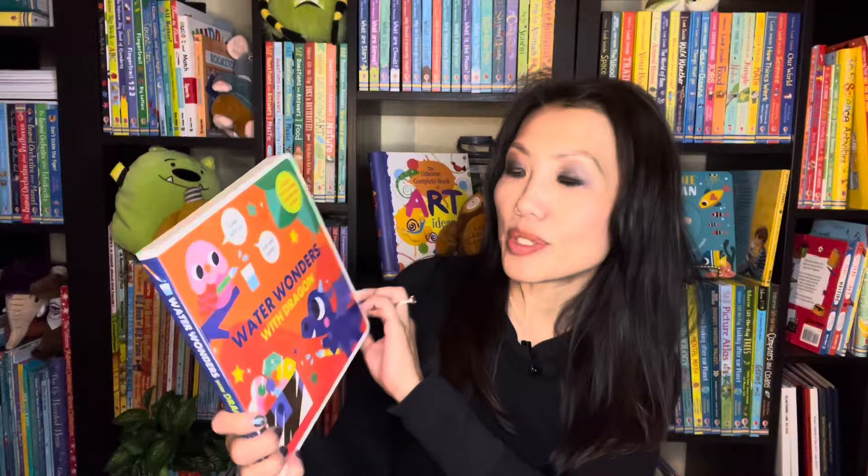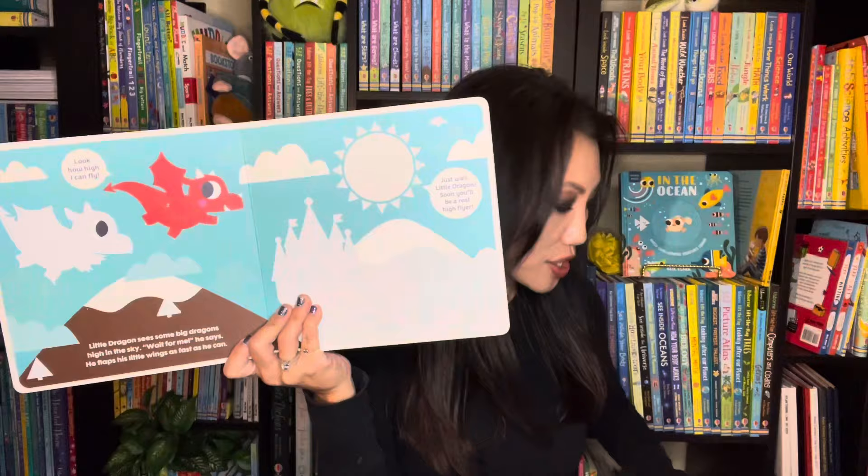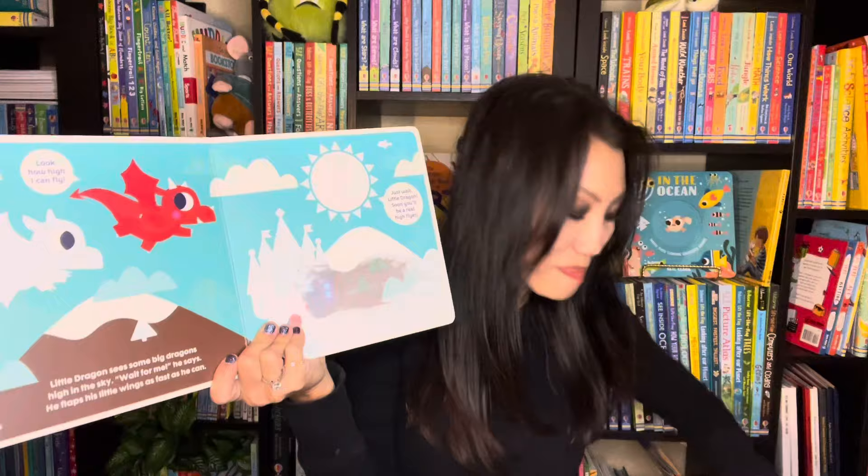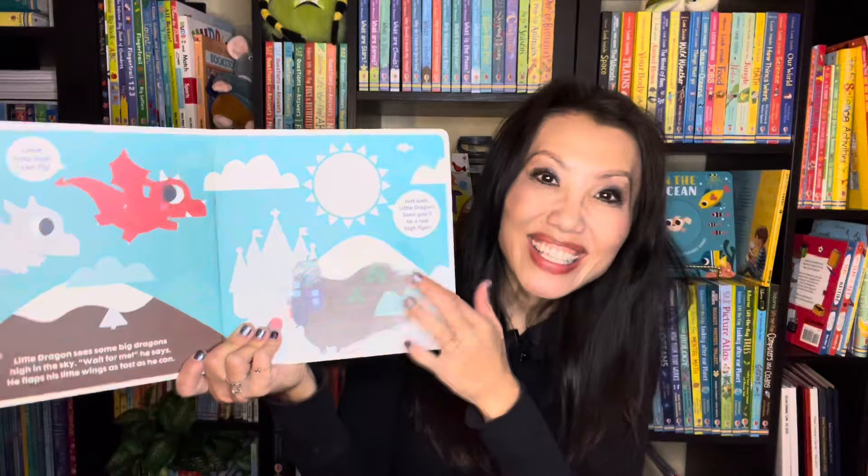If you have a learner who enjoys painting, we have a lot of options. I'll start with our Water Wonders series. These are board books — this one's on dragons, we also have unicorns and farm. You'll see white images on the pages. All you need is water on your fingers for your learners to go over the white images and the colors will magically pop up. Once it dries, they go back to white and you can do it over and over again.